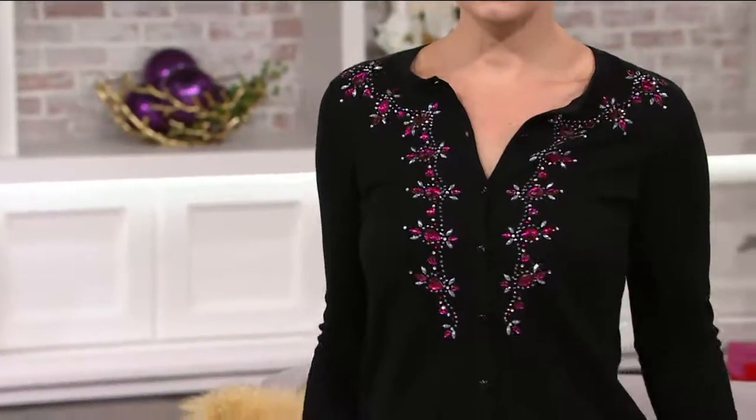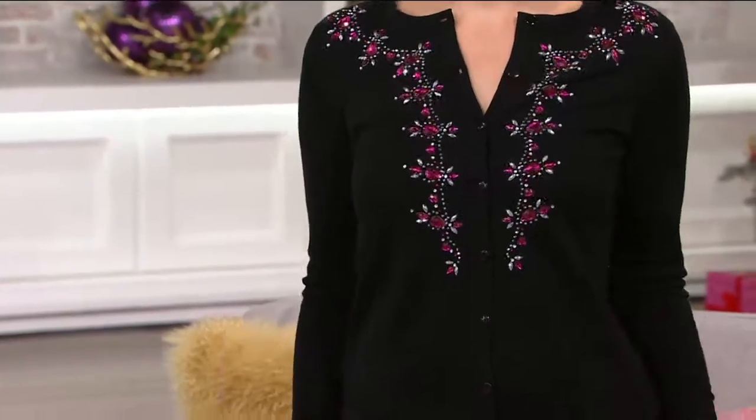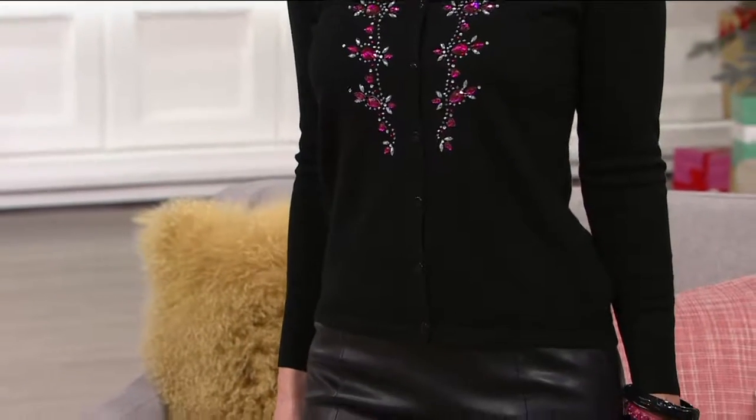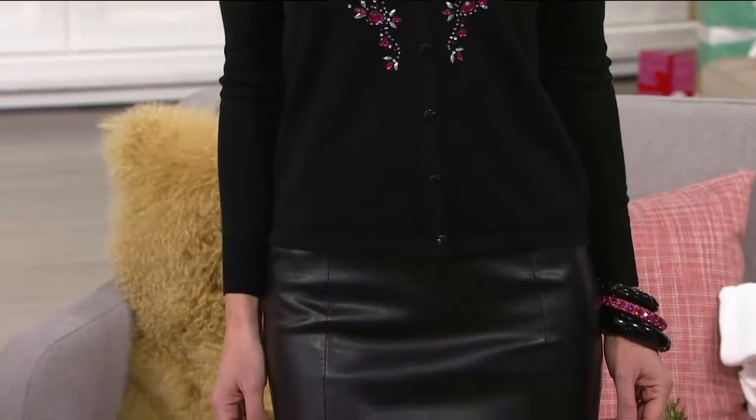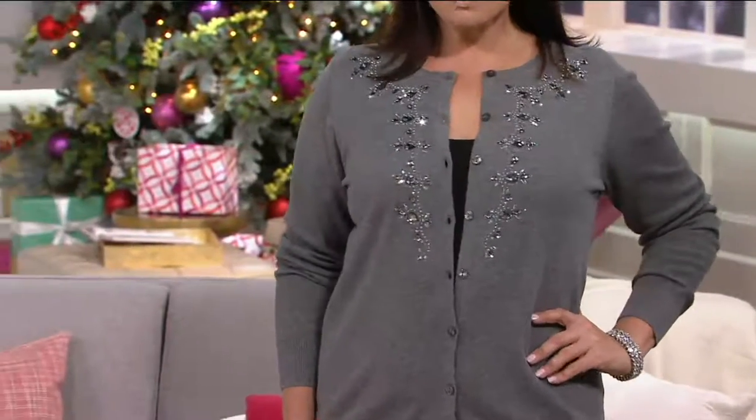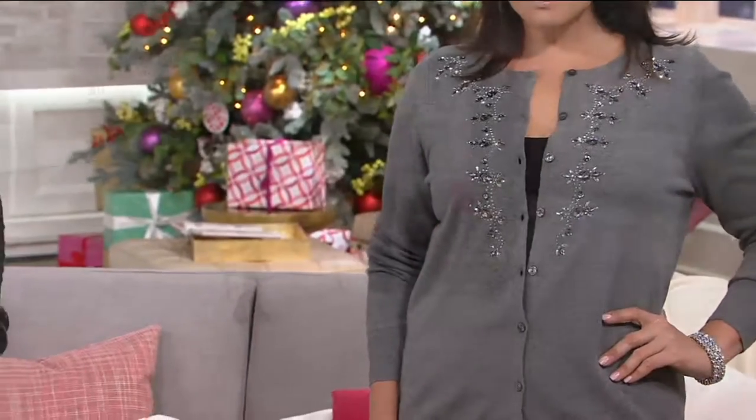We're counting down to Christmas and we are seven weeks away. Designer Bob Mackie is here and he's bringing us something ideal for holiday festivities — when you want to look special, when you want to feel great, and when you want to really wow in something absolutely beautiful. I'm talking about his button front embellished sweater knit cardigan. Look at the jewels there. It's an incredible design, brand new today, and you are seeing it first in AM Style.